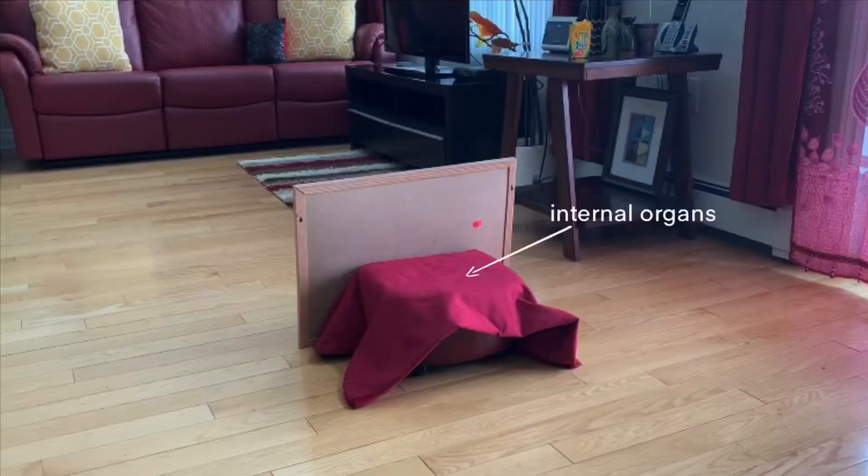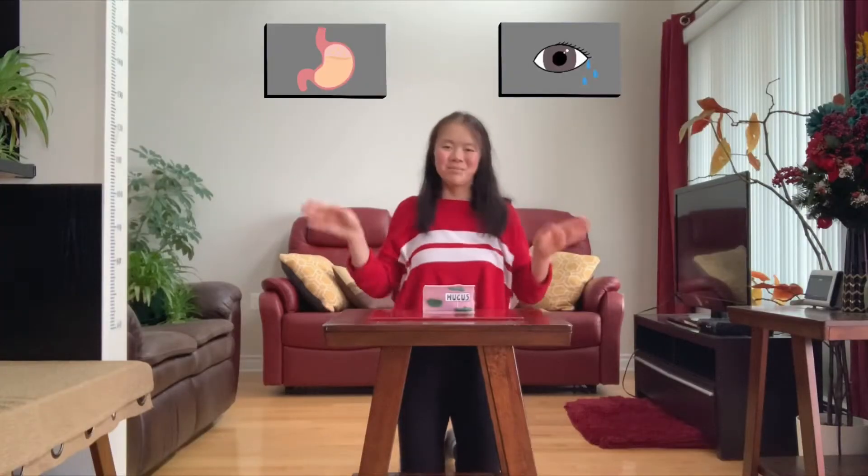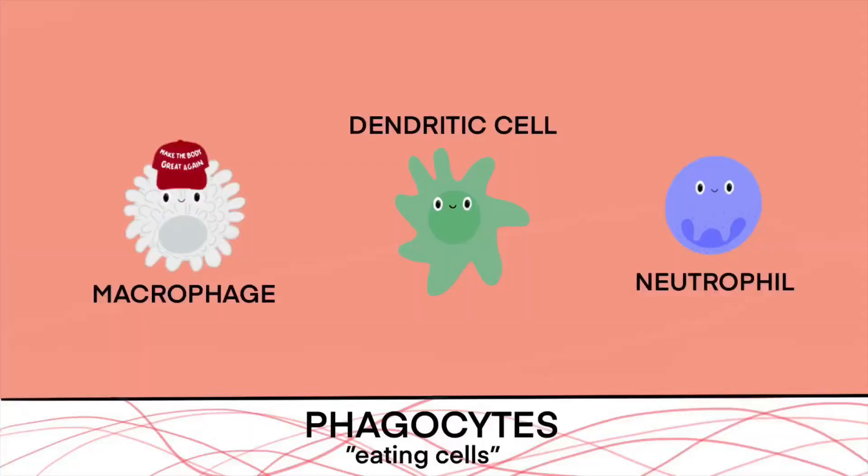Its first line of defense includes your skin, which keeps pathogens out, as well as mucous, stomach acid, tears, and more. If they do get in, phagocytes get to work.